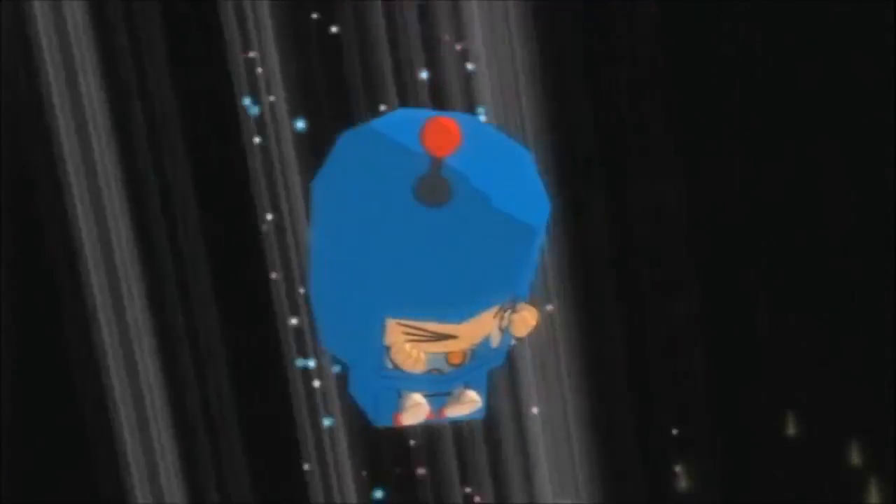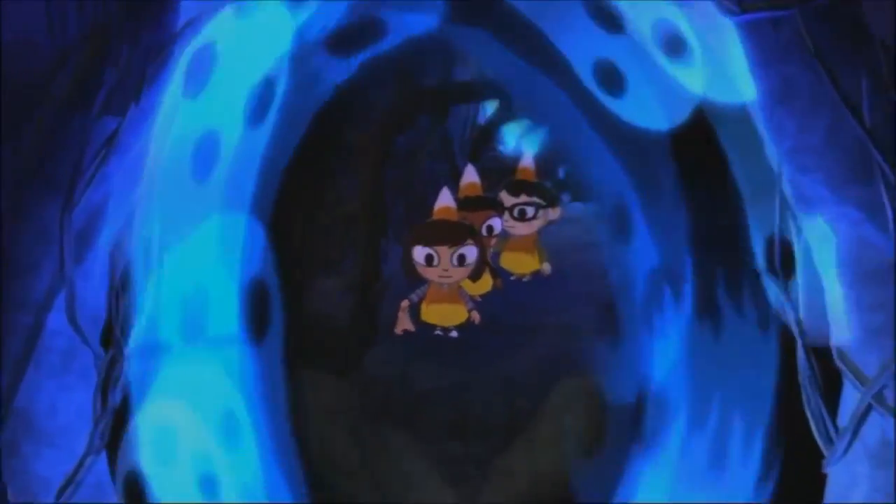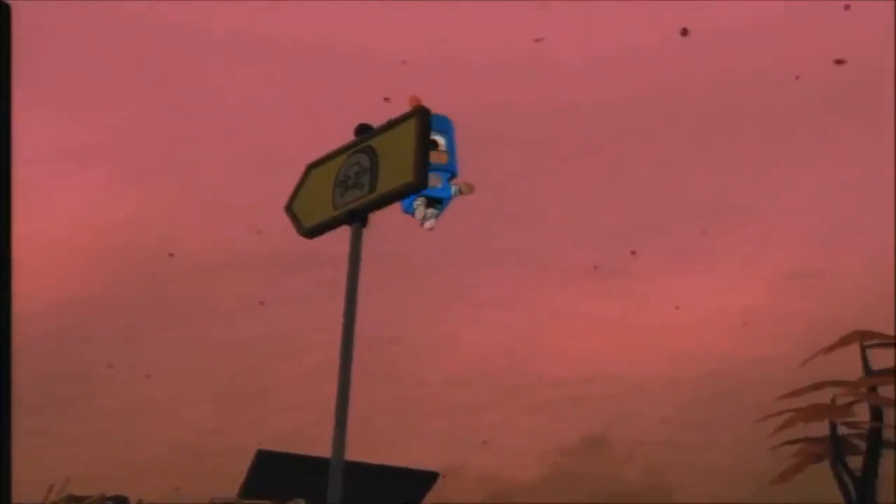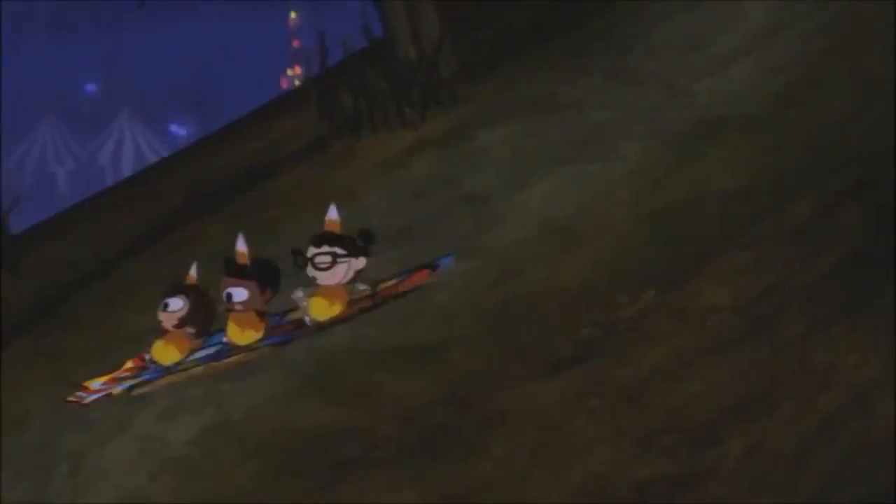On the digital stores, Costume Quest costs £9.99 for PlayStation 3 and Xbox 360 and £6.99 for PC versions. It should be noted that Costume Quest has downloadable content called Grubbins on Ice, which comes free with the PC version of the game but will cost £3.39 for both PlayStation 3 and Xbox 360.